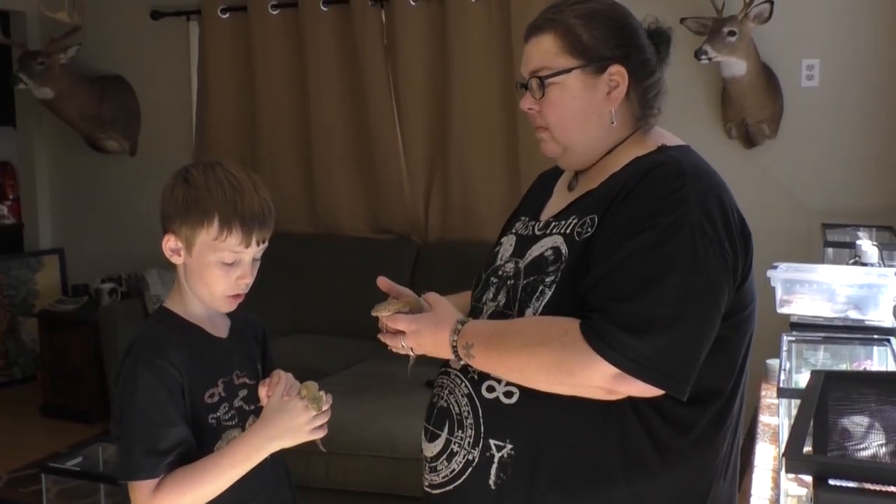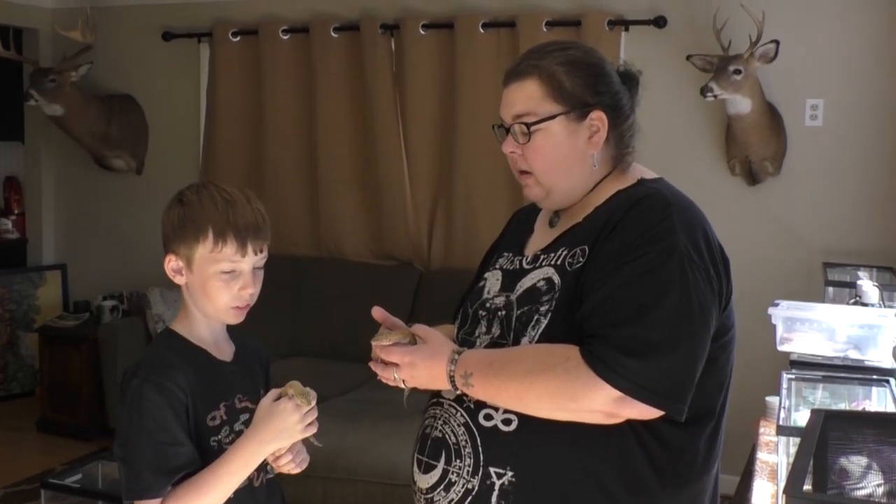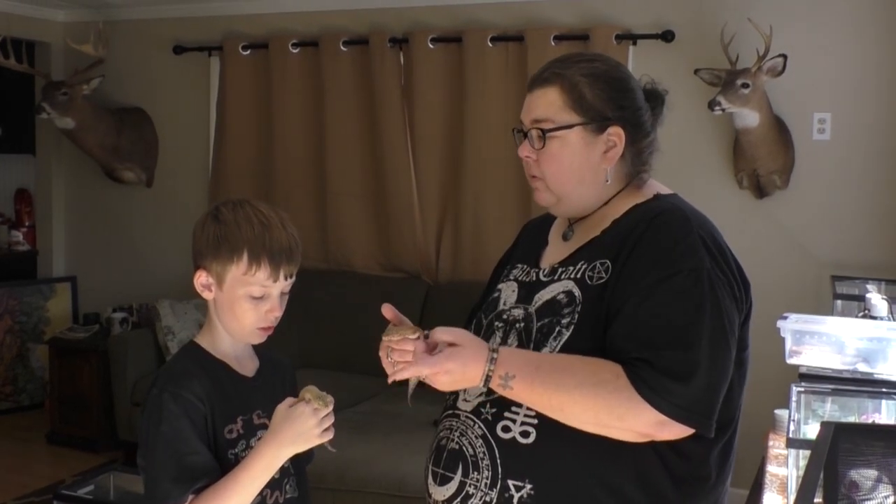So you have leopard geckos but you breed gargoyle geckos? Yes, I just started breeding gargoyle geckos last year and I have a few available if you want to go check them out.